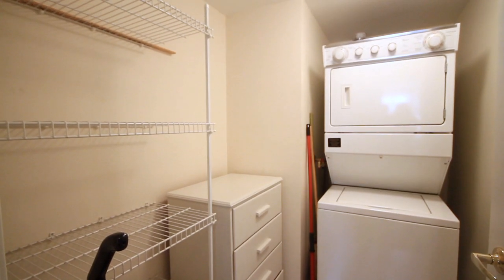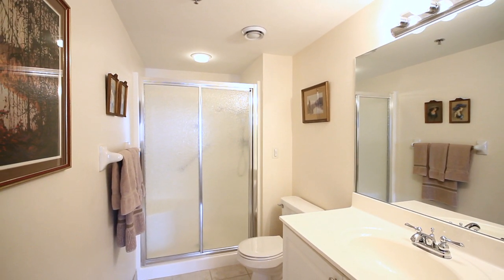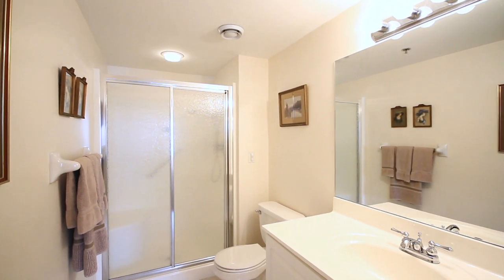As you continue through the unit, you'll find your separate laundry and storage area, a full bath with walk-in shower, upgraded countertops, and neutral decor colors.